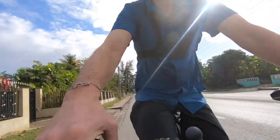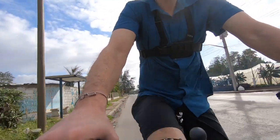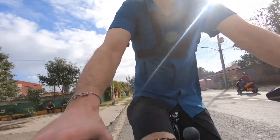Heading out of Havana, 40 still to go. We already had a flat tire, but that's just par for the course.